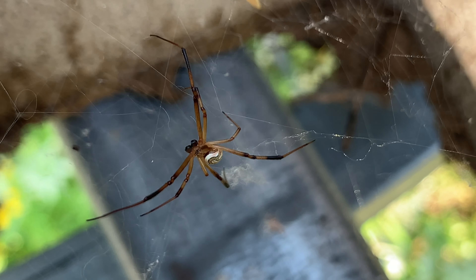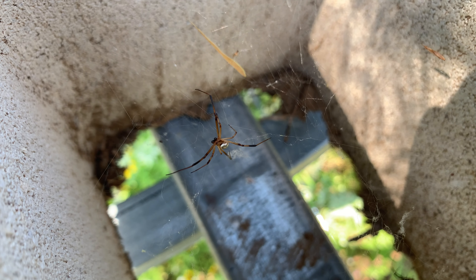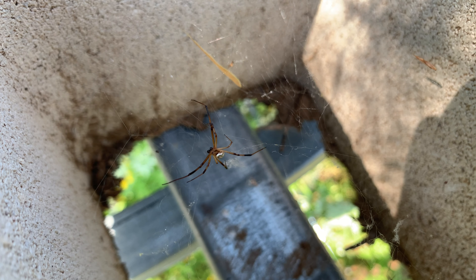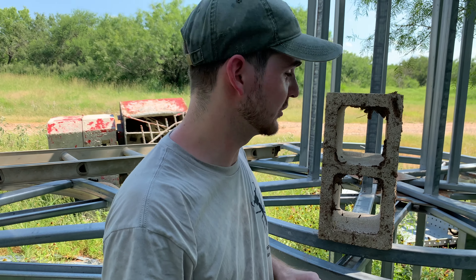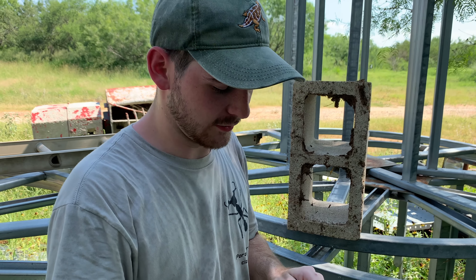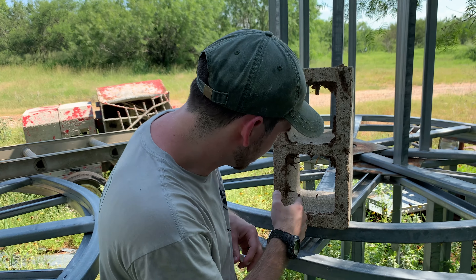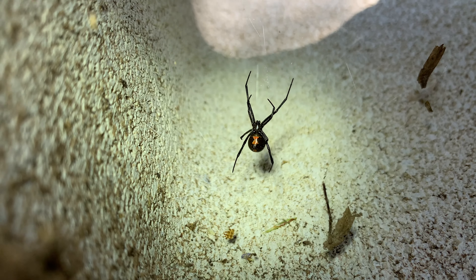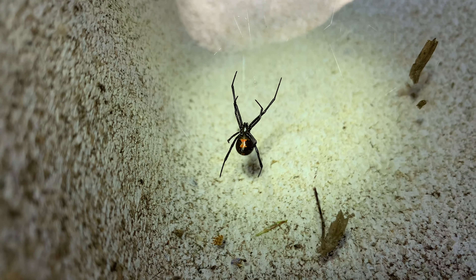That is an adult male Western Black Widow, Latrodectus hesperus, with a female down in the corner. The camera, like ourselves, has overheated, so we're taking refuge in the shade now. I'm going to try and capture all of these. Take a look at this nice little female here — what a beautiful little spider.